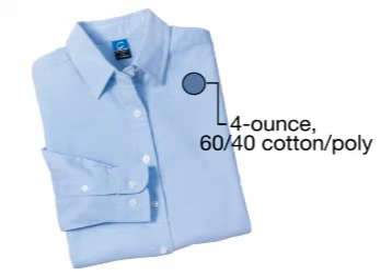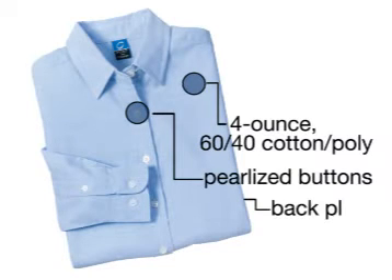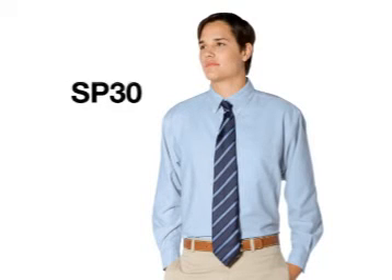In all styles, the 4-ounce, 60% cotton, 40% poly blend has pearlized buttons, back pleat, and a tuck-in hem. This classic shirt is also available in a men's long-sleeve style for year-round wear.